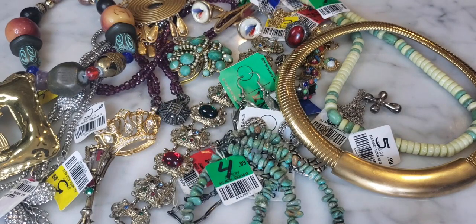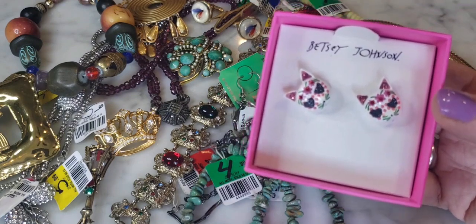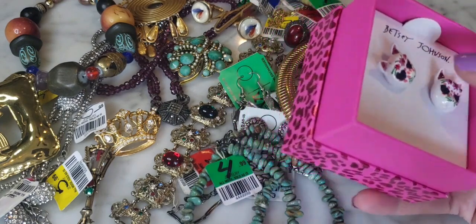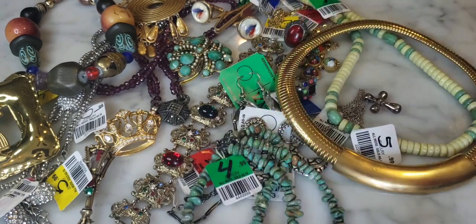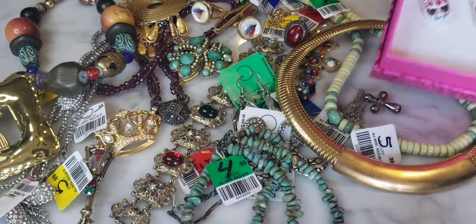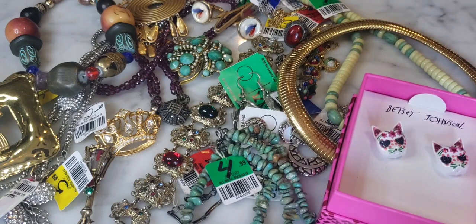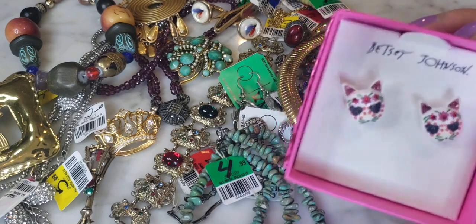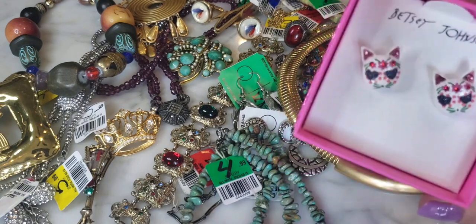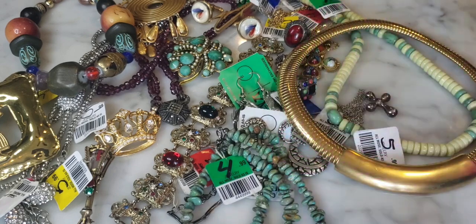Finally, I got this new-in-box pair of Betsey Johnson earrings that was in the glass case — little Day of the Dead cat earrings that look like little Day of the Dead masks. So cute. I think these were $3. Some Betsey Johnson sells well. There is a lot of fake Betsey Johnson that comes out of China, but if you recognize the quality of her pieces you can tell — the China stuff feels very lightweight. And that's everything!